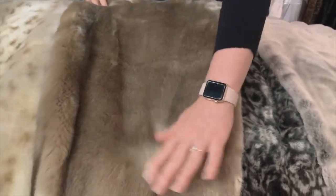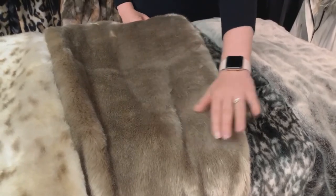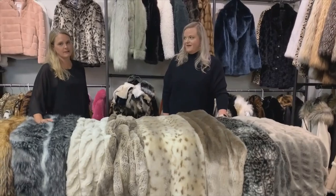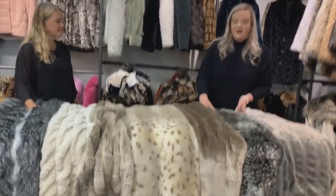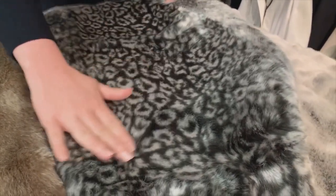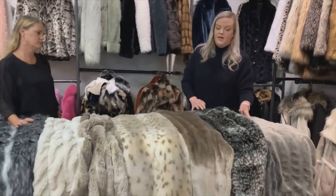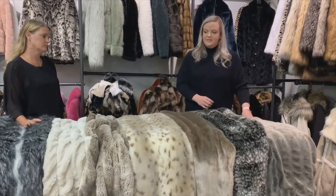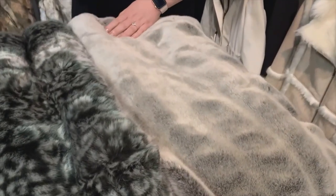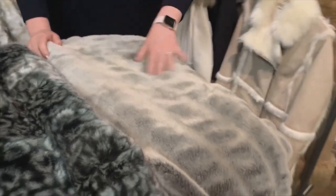This is our new champagne mink — an update to the timber wolf we previously had. It has almost a metallic sheen, it's absolutely stunning, and so soft. It's also a flat fur. Then our new great cheetah also has a little bit of that metallic sheen with an abstract cheetah print — really easy to decorate with. And last but not least is our glacier gray throw, which is ruched like the truffle chinchilla and ivory mink, with a slightly darker undercoat and lighter tipping for depth.